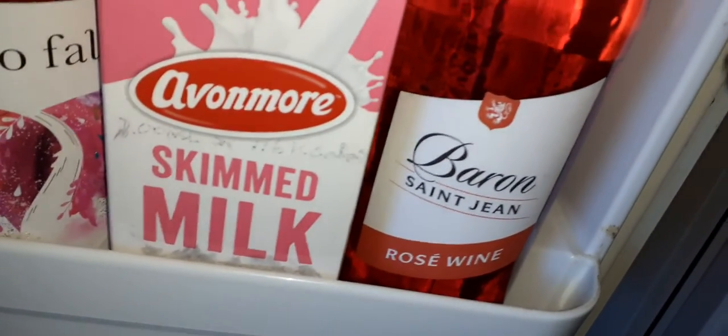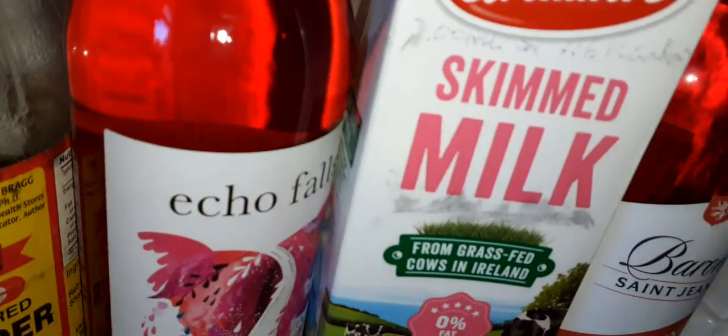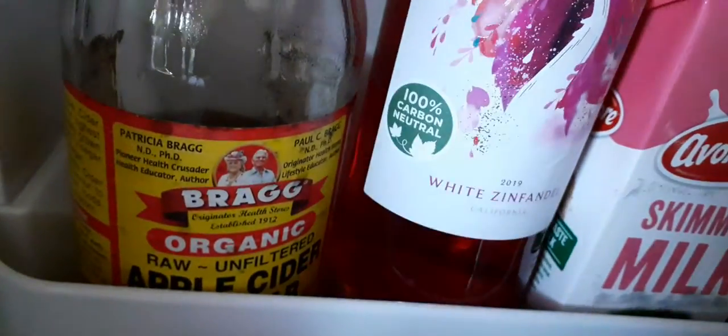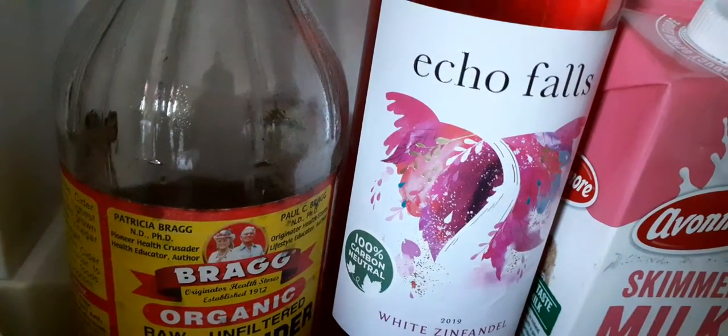Right, so I'm just going to show you what's in my fridge. I've been shopping today. This is a medium to sweet rosé wine. A litre of skim milk, not percent fat. Echoes Falls White Zinfandel.